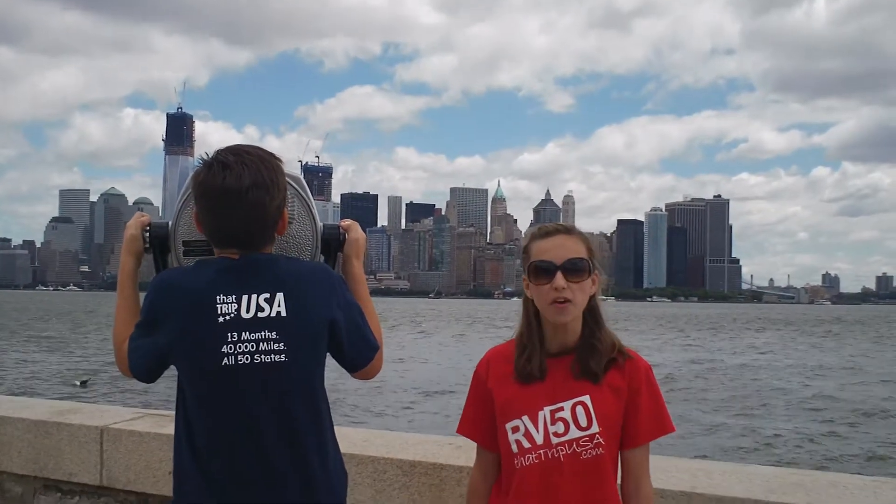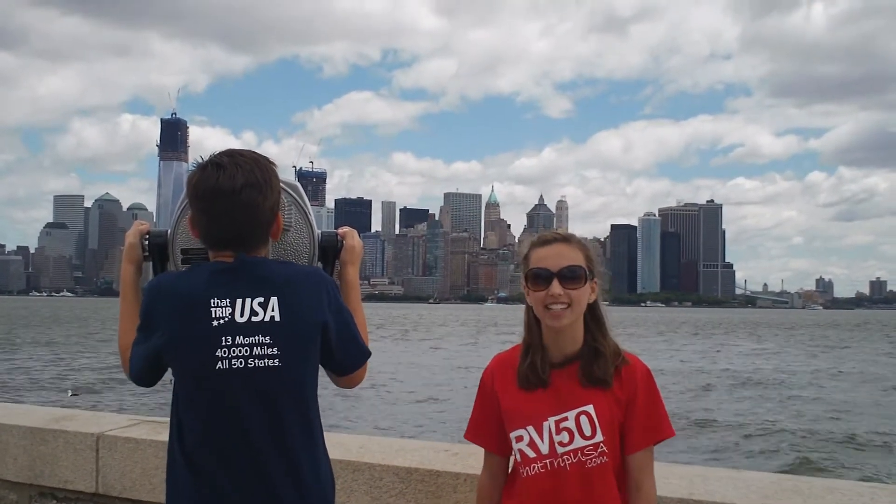Hi everyone! Behind me is the New York City skyline, and today we're going to take you to Ellis Island and the Statue of Liberty.